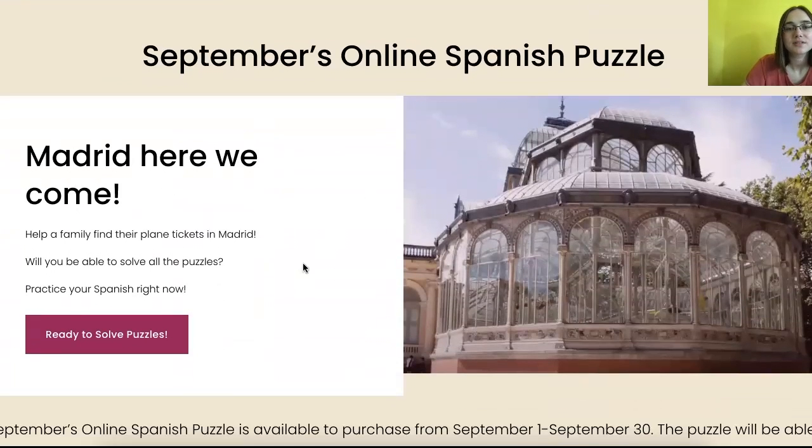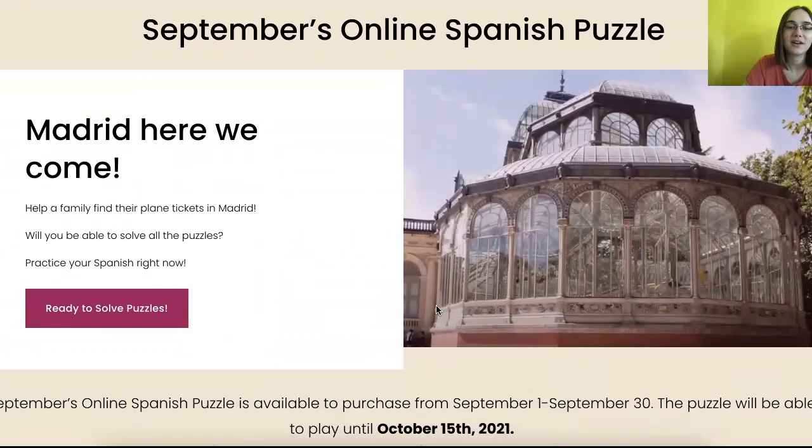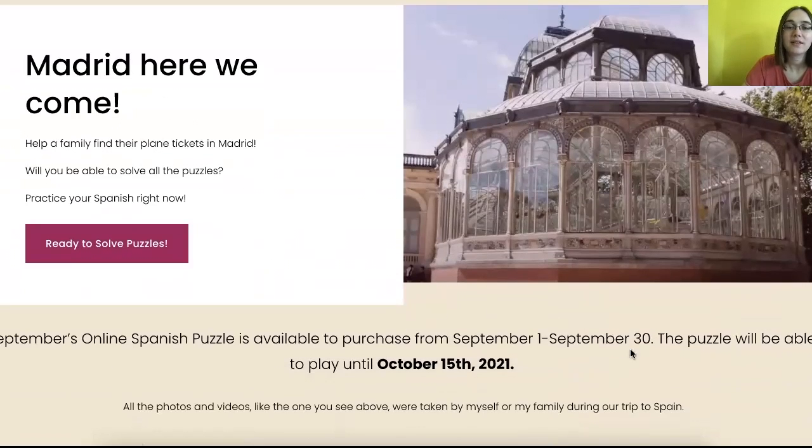This is September's online Spanish puzzle — Madrid, here we come. Help a family find their plane tickets in Madrid. Will you be able to solve all the puzzles? Practice your Spanish right now. This online Spanish puzzle is only available until September 30th, but you can play it until October 15th. Then there's a new one starting on October 1st, and on the first of every month there's a new one. All the photos and videos you will see on the puzzle were taken by me or my family when we went on a trip to Madrid.